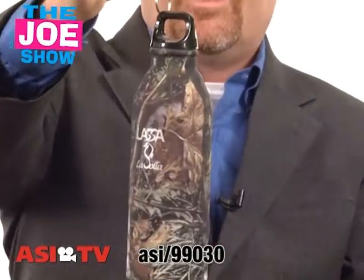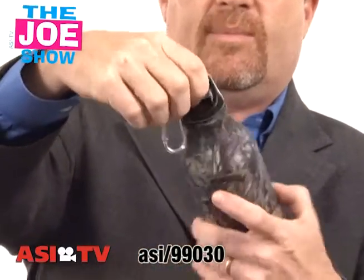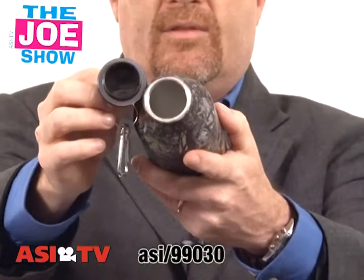We're going to start with this one. This is a water bottle with a carabiner clip. So naturally we know that can go on a backpack, a bag, a belt loop. And I'm going to show you the twist-off top, rubber grommet, sizable mouth there so we're not going to have any leaks because of that grommet.